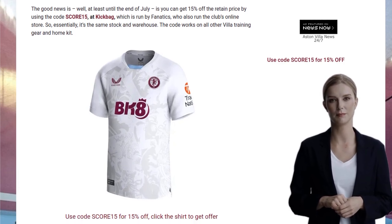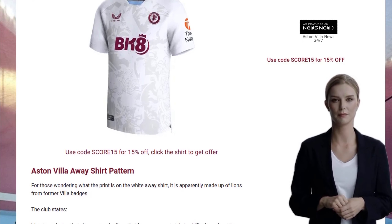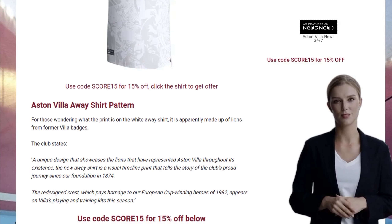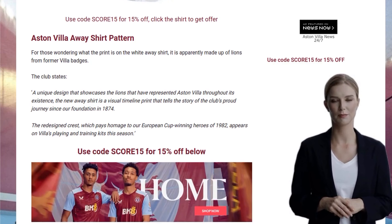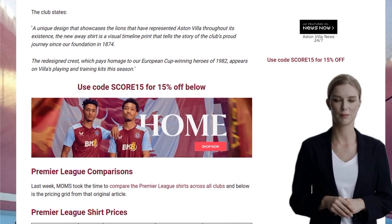But don't worry, I've got some good news for you. Until the end of July, you can get a sweet 15% discount off the retail price by using the code SCORE15 at Kickbag. Yep, that's right — Fanatics is running the show there, just like the club's online store. So it's the same stock and warehouse, but with a nice discount. And hey, the code works for all other Villa training gear and home kit too. SCORE!